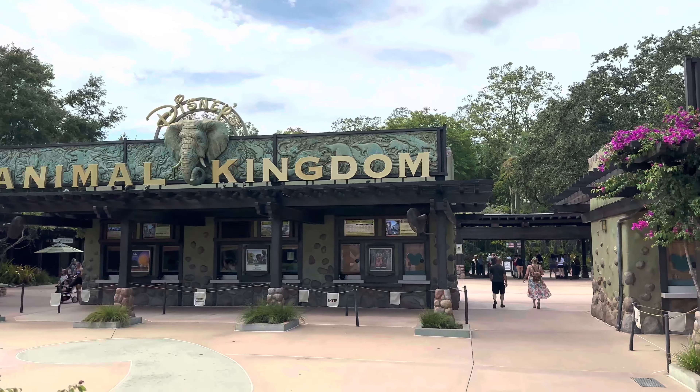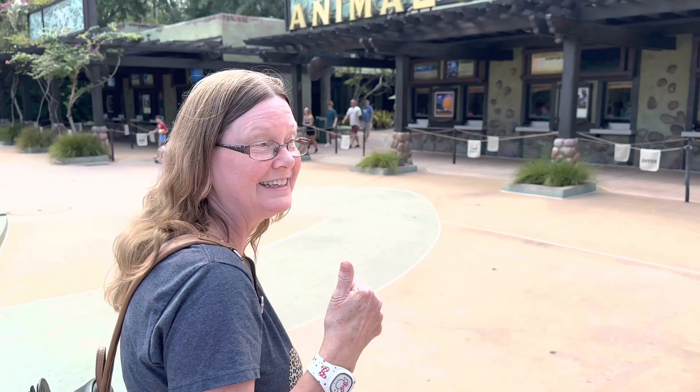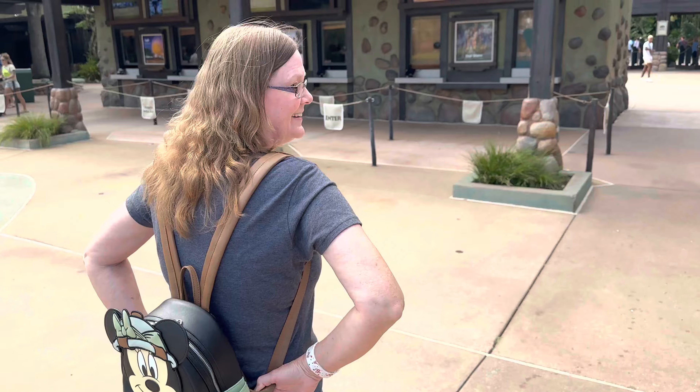We're here at Animal Kingdom getting ready to head on in this Memorial Day weekend. As you can see the hundredth sign here at Animal Kingdom — it has been forever since we've been here. We'll go ride a few rides and grab some dinner at Rainforest Cafe. So join us, let's go! Heading on in to Animal Kingdom — mom's got her backpack, let's go!